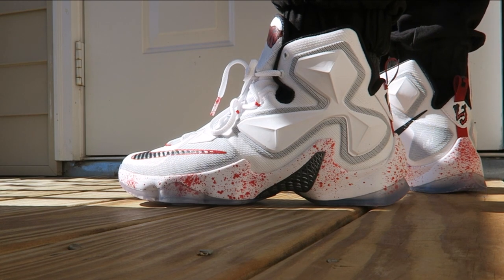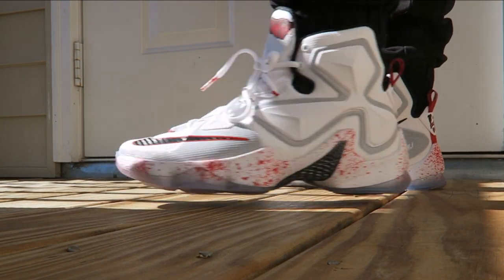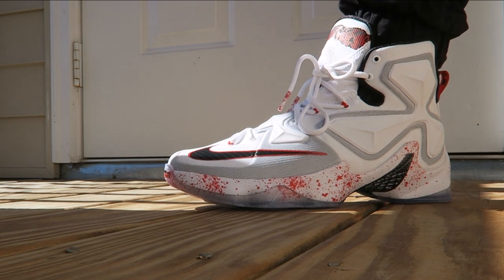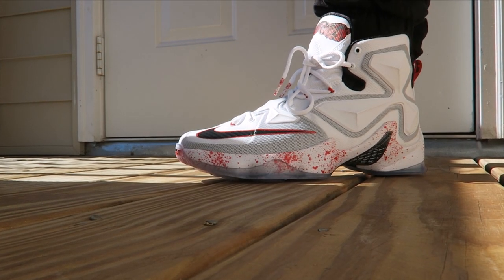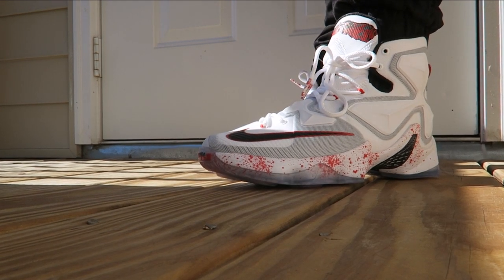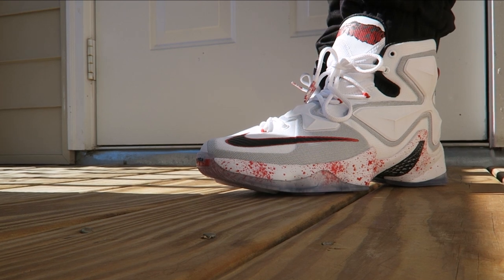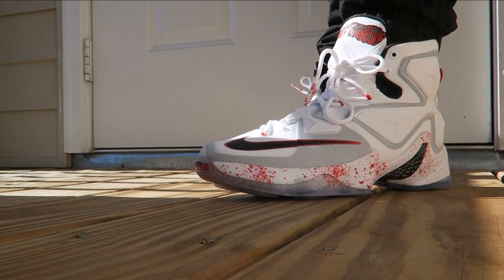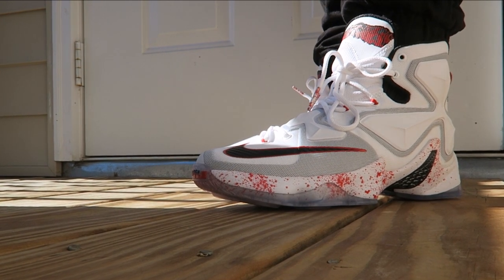I never showed these on feet so I wanted to do that right now — I'm just excited about these. If you don't like them, say it in the comments. As far as fit, go true to size, but loosen up the laces a lot — like the Kyries, you gotta really loosen them up and break them in. If you have a wide foot, go up half a size. That concludes today's episode, thanks for watching.